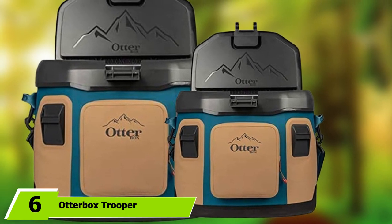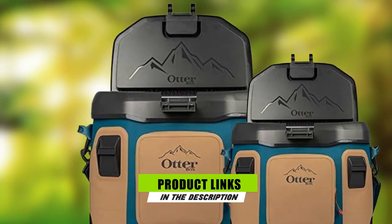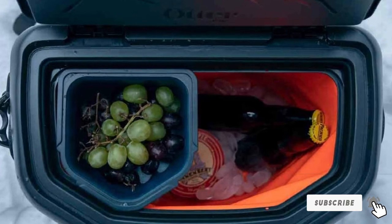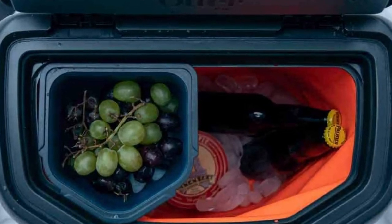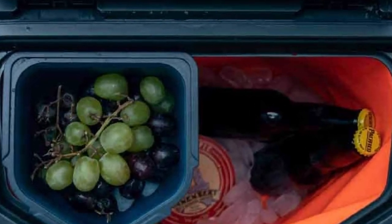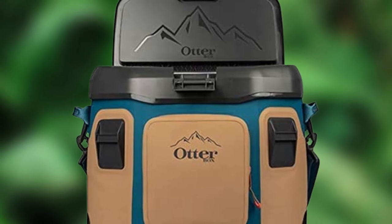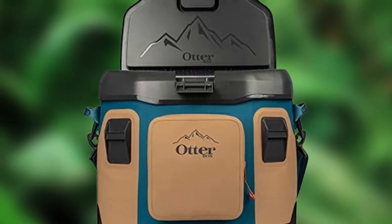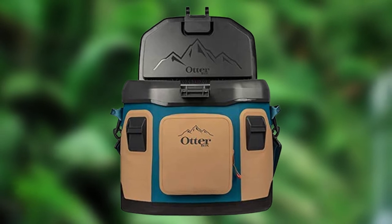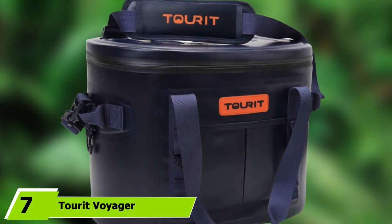At number six is the OtterBox Trooper 20. OtterBox is perhaps best known for its durable cell phone cases, so it's not a stretch to imagine they make great coolers. The Trooper 20 showcases the same attention to detail in a waterproof, leakproof, medium-sized soft cooler — rigid enough to hold its own in a packed vehicle for a long weekend. The stiff food-grade liner and hard plastic top blend the best of soft and hard coolers together and make it a great fit for short road trips. It also comes with an exterior dry storage pocket and a bottle opener.